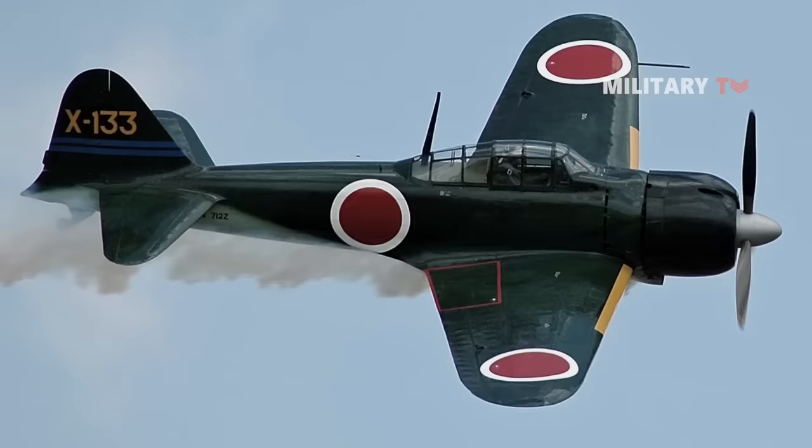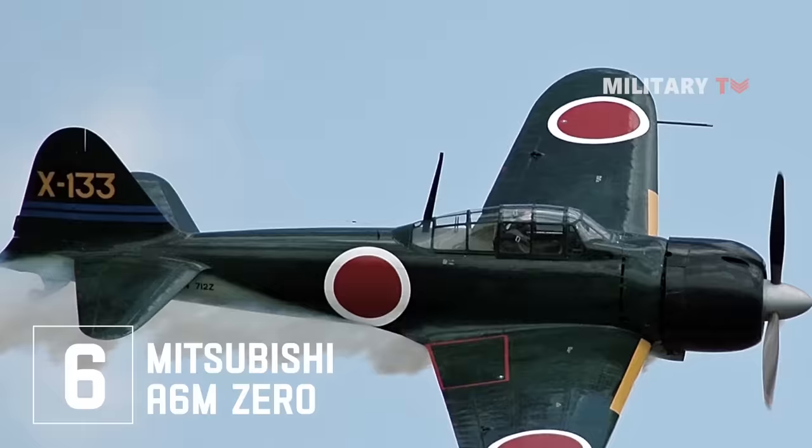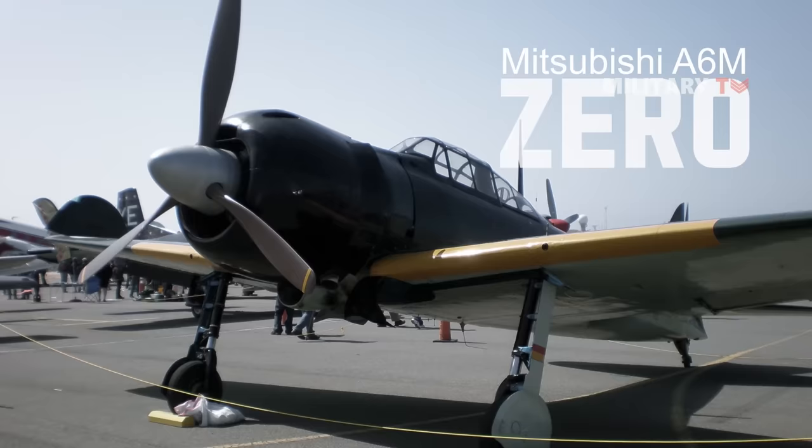Number 6: Mitsubishi A-6M Zero. The Mitsubishi A-6M, also called Zero, was a single-seat, long-range Japanese fighter aircraft developed specifically for use on aircraft carriers during World War II.